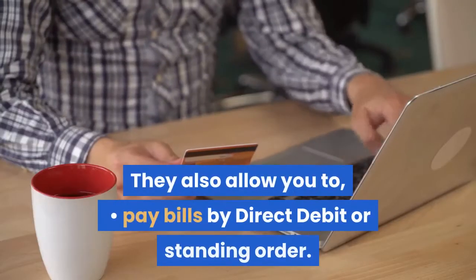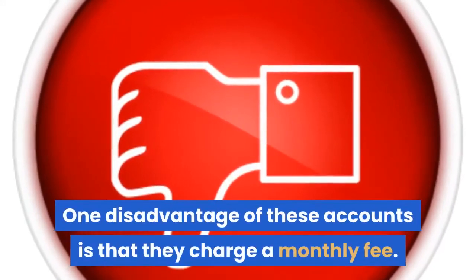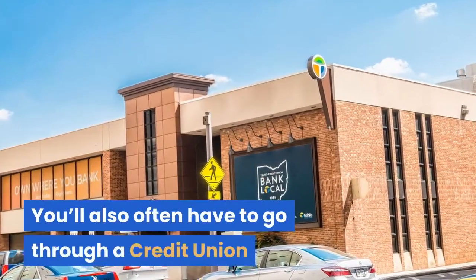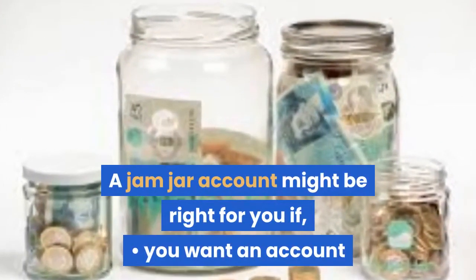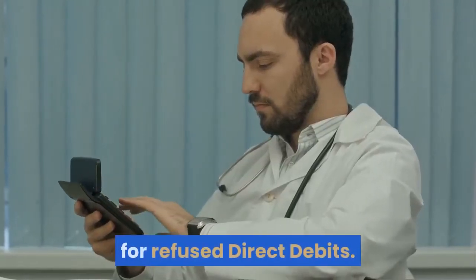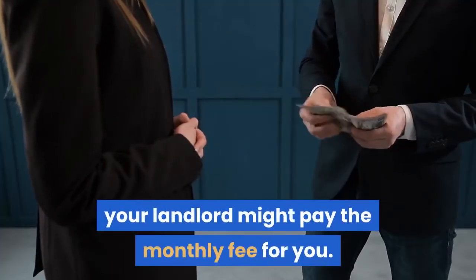Jam jar accounts also allow you to pay bills by direct debit or standing order, and receive payments such as salary, wages, or benefits. One disadvantage is that they charge a monthly fee. You'll also often have to go through a credit union or housing association, but they may pay the fees for you. A jam jar account might be right for you if you want an account that helps you to budget, you want to avoid charges for refused direct debits, or you rent a council or housing association property — in which case your landlord might pay the monthly fee for you.